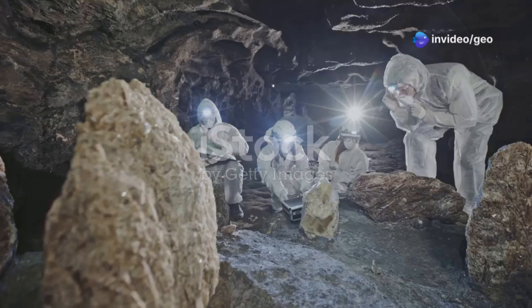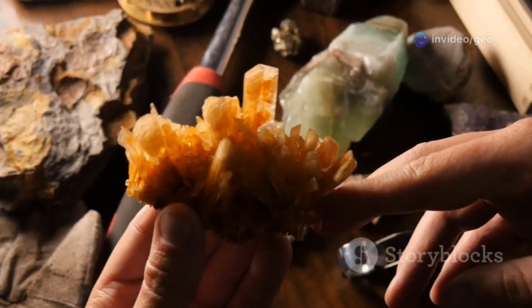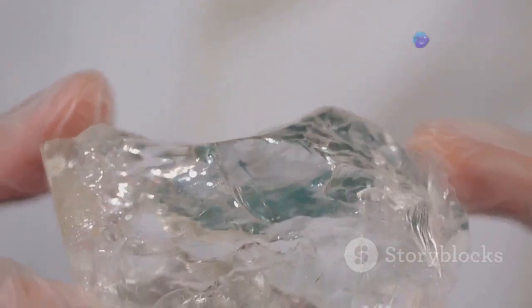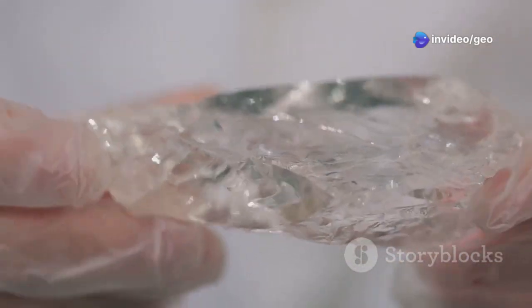Welcome, GeoFriends! Are you ready to unlock the secrets of one of the most puzzling minerals on Earth? Today, we dive deep into the world of safflorite, a mineral that's not just rare, but also wrapped in mystery. Stay tuned as we uncover its strange origins, properties, and why scientists are still scratching their heads about its true identity.